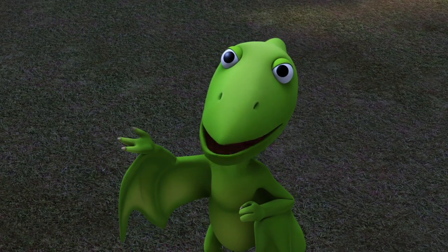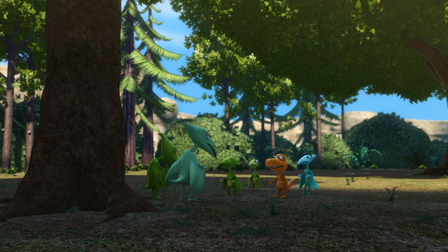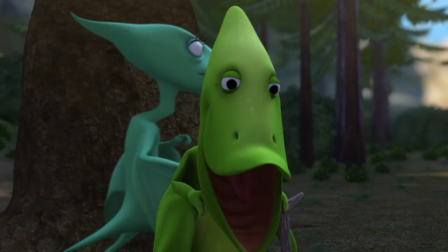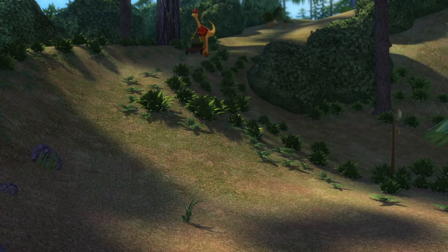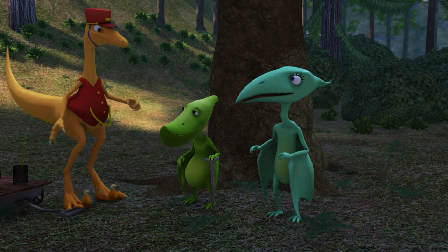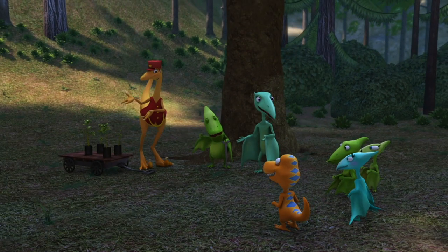Wow. Dad's so lucky to have his own tree. Would you like your own tree, Don? Yes, but that wouldn't happen until I'm much bigger and older. Or... now. Am I late? You're right on time, Mr. Conductor. Ta-da! Your own trees to plant.